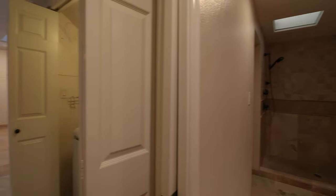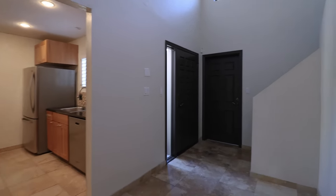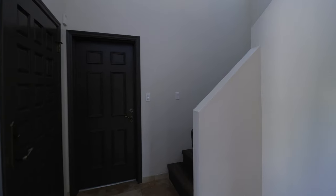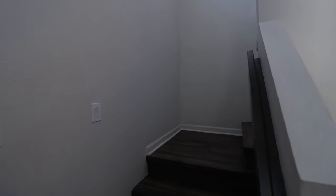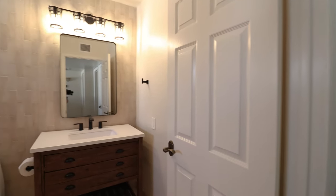The gated community features a pool. Full of upgrades, this unit has gorgeous travertine flooring, stainless steel appliances, tall living room ceilings, and windows that fill the space with natural light.